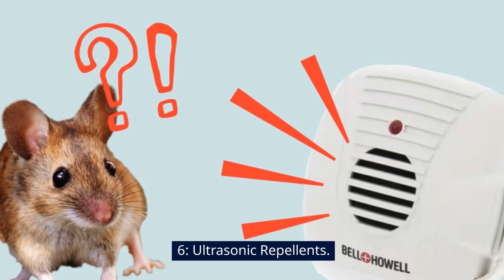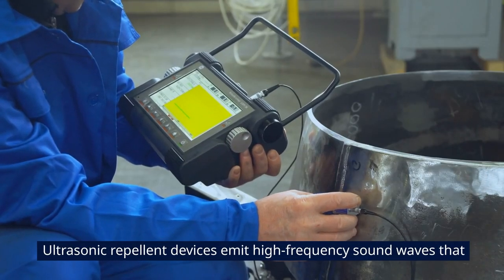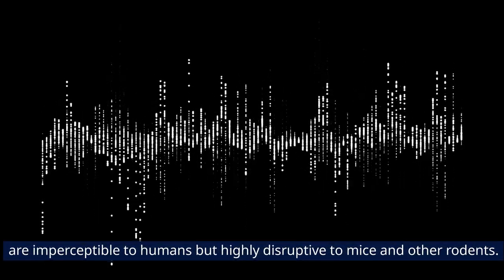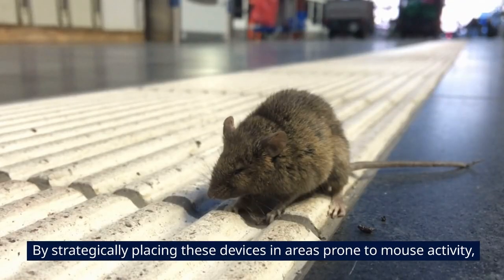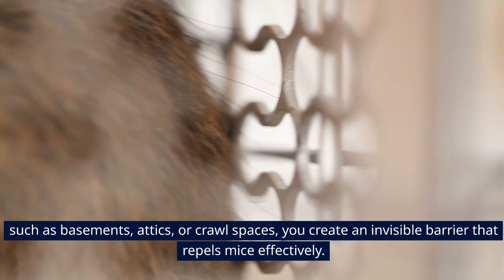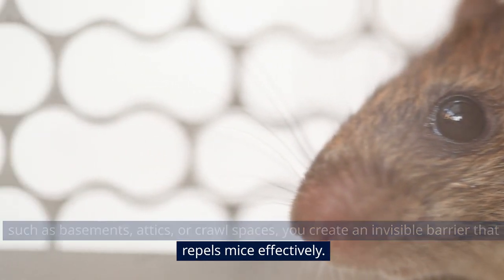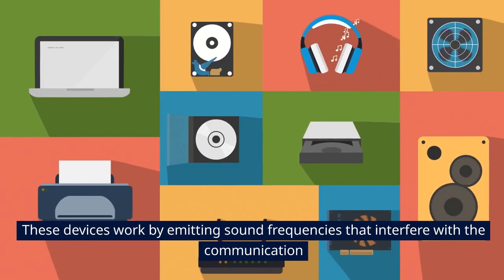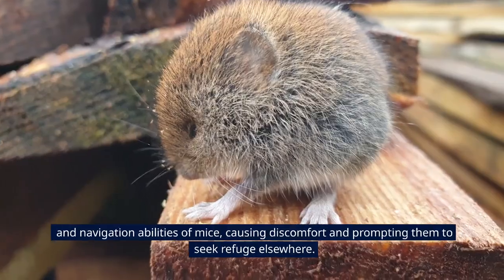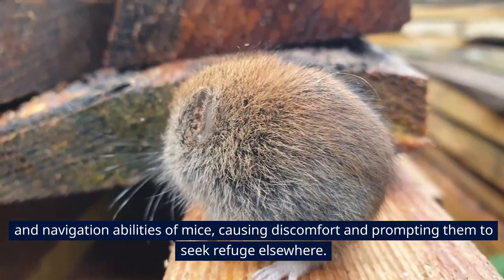6. Ultrasonic Repellants. Ultrasonic repellant devices emit high-frequency sound waves that are imperceptible to humans but highly disruptive to mice and other rodents. By strategically placing these devices in areas prone to mouse activity, such as basements, attics, or crawlspaces, you create an invisible barrier that repels mice effectively. These devices work by emitting sound frequencies that interfere with the communication and navigation abilities of mice, causing discomfort and prompting them to seek refuge elsewhere.